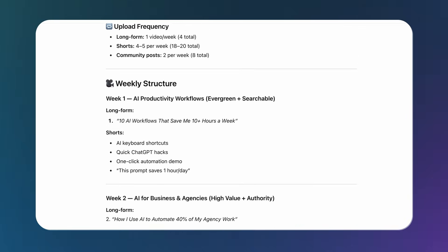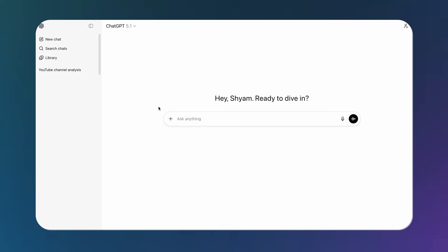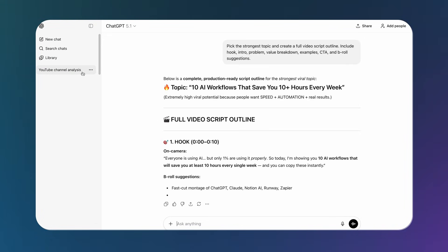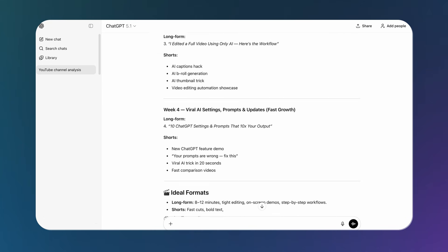It sees everything you've ever said in that chat as one giant mega prompt. Every word, every correction, every example stacks up, and GPT-5 listens to all of it. So when you reopen the same thread tomorrow and type a new instruction, you're not starting fresh. You're continuing a conversation that already has a massive hidden prompt built into it. If there's a contradiction buried earlier, it may still be prioritizing it. And as the chat gets really long, performance starts dropping.